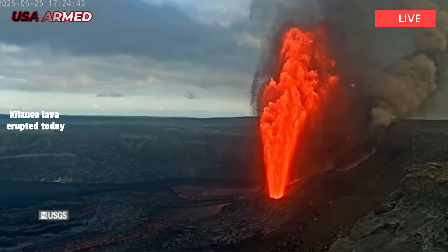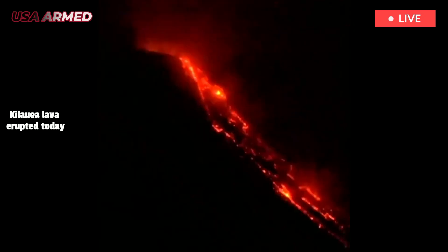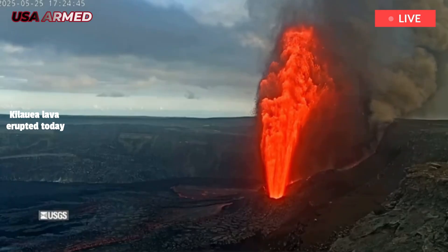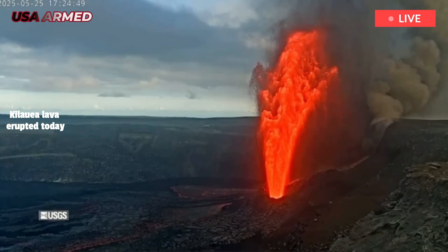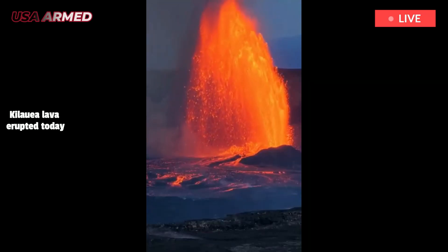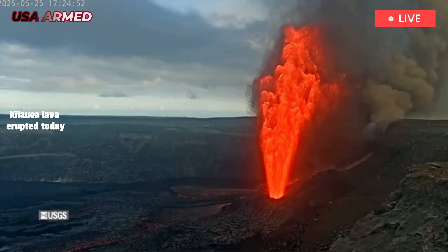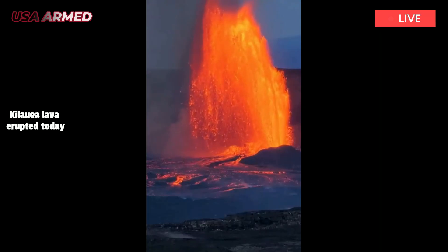Emissions of volcanic gases and tephra — fragments of rock, minerals and glass from lava fountains — may be distributed south of the caldera, as winds are blowing from the north, the USGS said. Other hazards include Pele's hair, strands of volcanic glass often produced by lava fountain activity, crater wall instability, ground cracks, and rock falls.